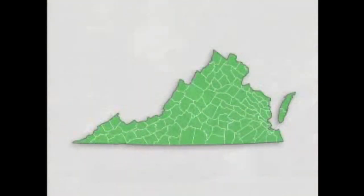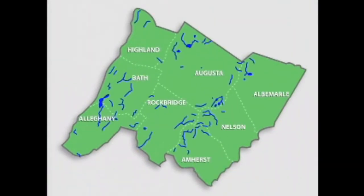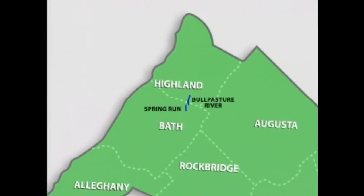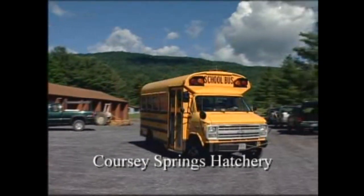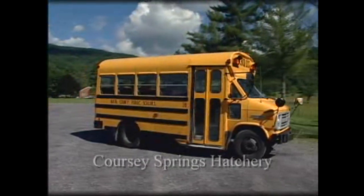Virginia has over 2,800 miles of trout streams. Let's travel to western Virginia and take a closer look at two of these streams: Spring Run in Bath County and Highland County's Bull Pasture River. We'll begin our trout adventure at the Fish Hatchery on Spring Run with the students from Valley Elementary School.